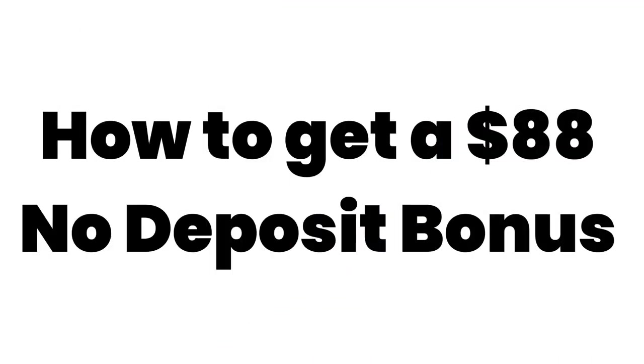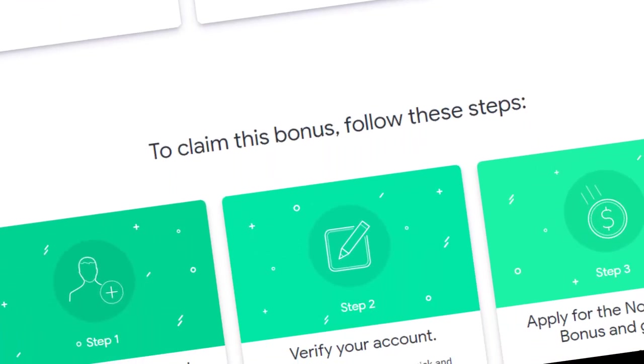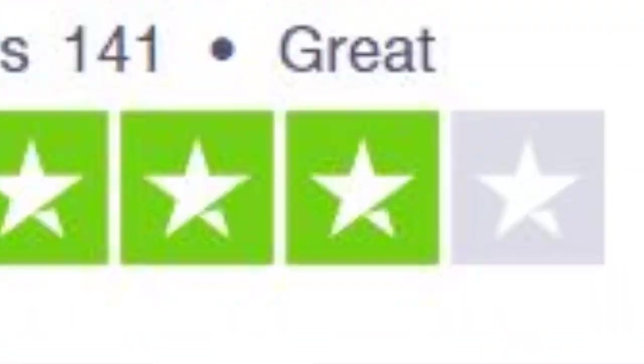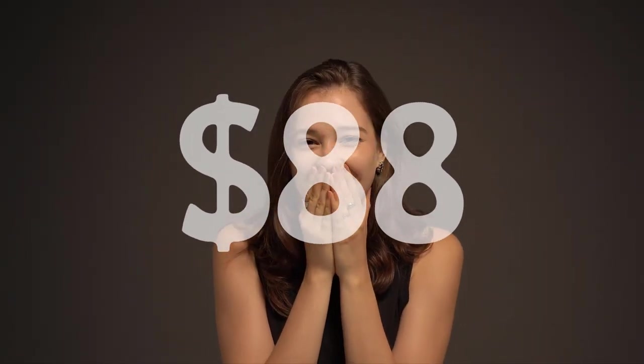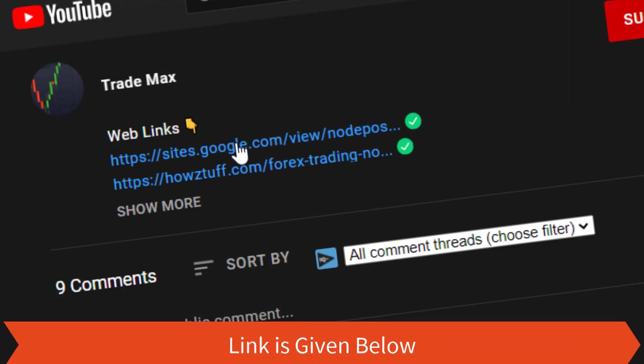Today we are bringing you a no-deposit bonus program from a broker that is nearly rated at a level of 4.0. The bonus amount is $88 dollars, and the amount they are offering is really impressive. Let's go and check more details — we have given a link to this website so you can visit this page very easily.